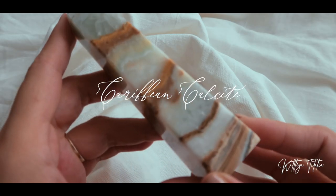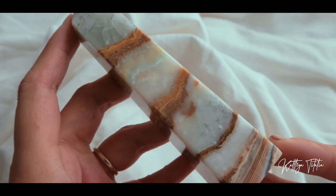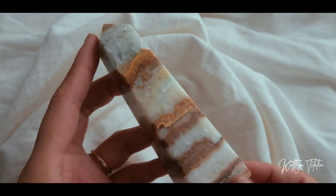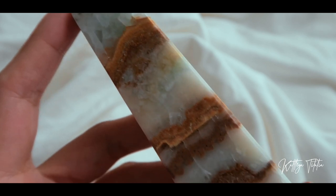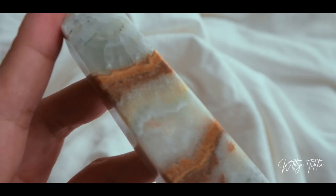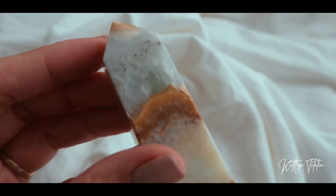Next one is a Caribbean calcite obelisk. The brown parts in this tower kind of remind me of graham crackers — let me know what you think. An obelisk is called such because it only has four faces or four sides, unlike the usual tower which has six sides. It's got a very soothing effect, especially because of the blues and sort of greens in it.